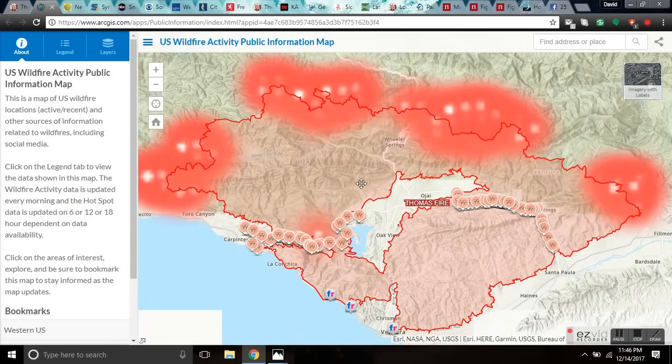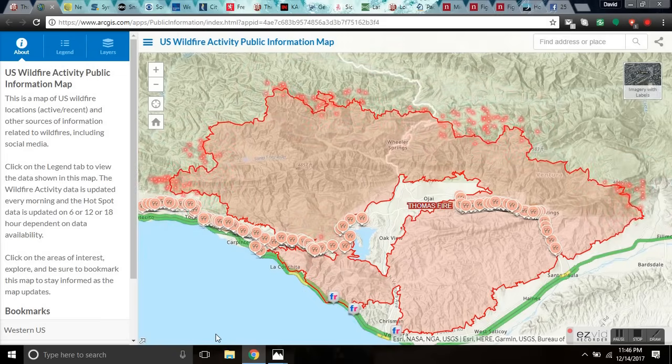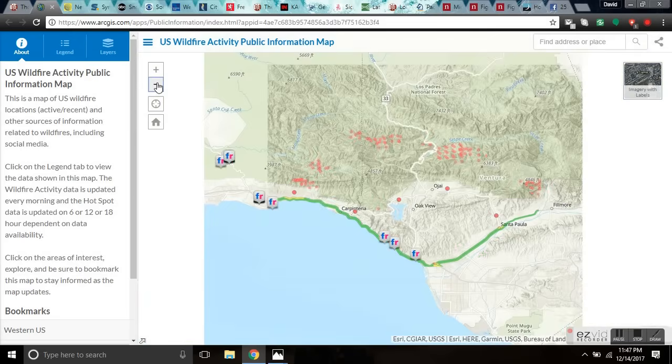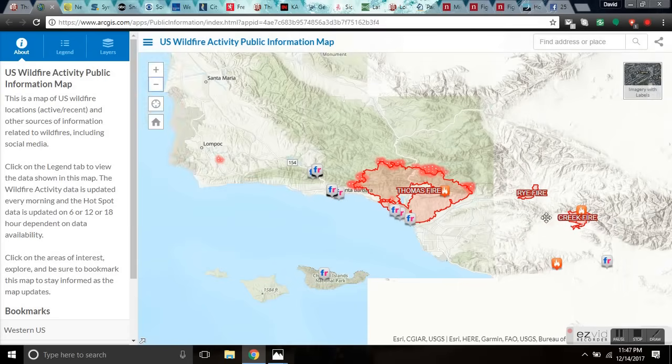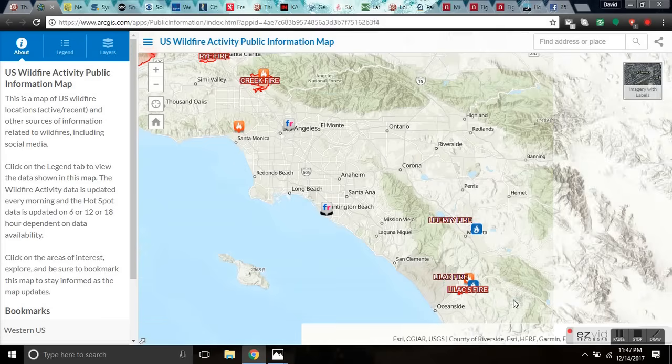If you look into the radar here, this is a very unpopulated area — probably a lot of wealthy people who own mountain property and unfortunately built in the wrong place. This is a great resource to check the fires in real time as they move. The Rye Fire, the Creek Fire, the Lilac Fire — if you have loved ones out there, you want to be using this resource.